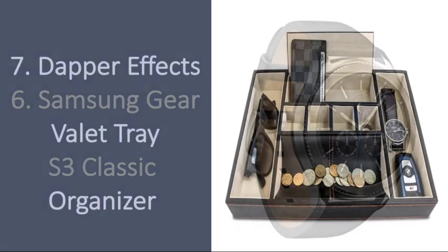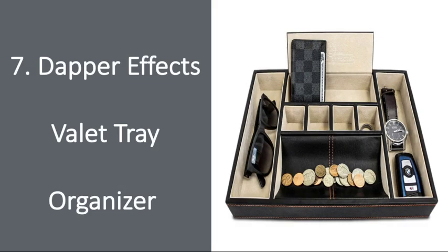Number 7: Dapper Effects Valet Tray Organizer. Give your guy this luxurious organizer for his glasses, wallet, watch, and more. He'll love having one place to store his essentials, and will thank you time and time again for the time it saves him getting out the door faster.